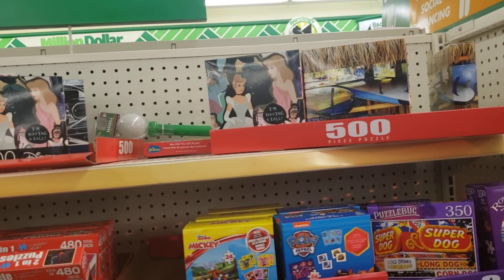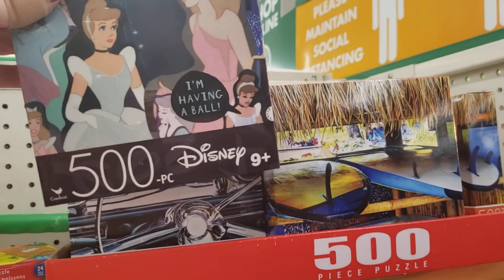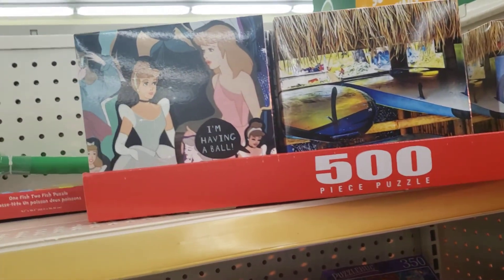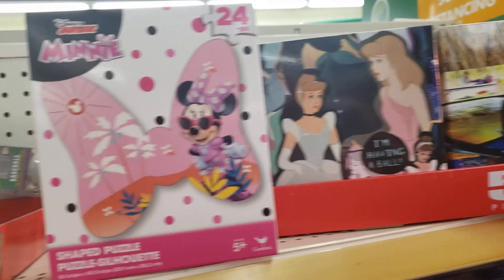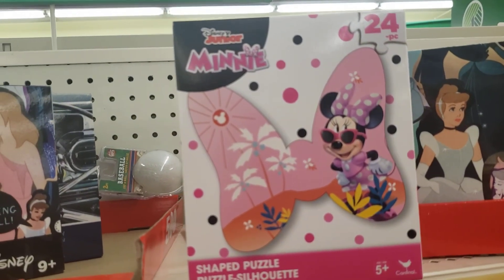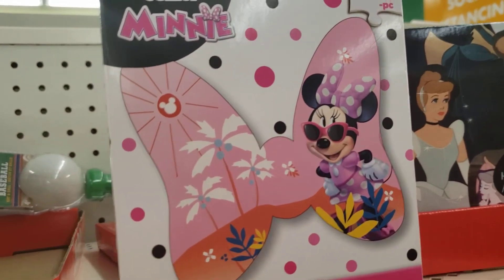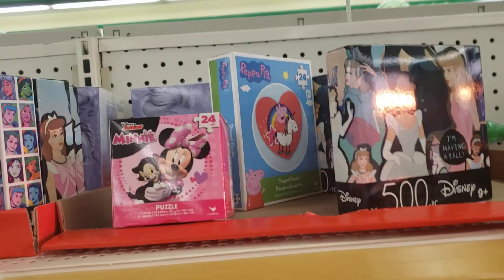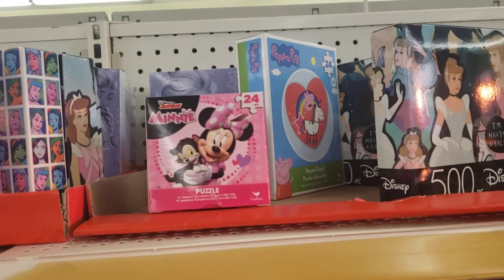I just decided to come over here because look at this — they have some Disney puzzles. They're 500 pieces, which I think are just adorable. And they have this mini that's 24 pieces. And they have some smaller puzzles, perfect for a younger kid.